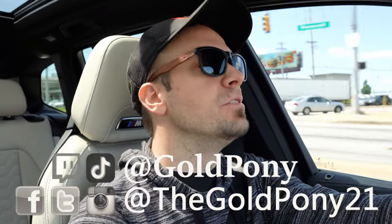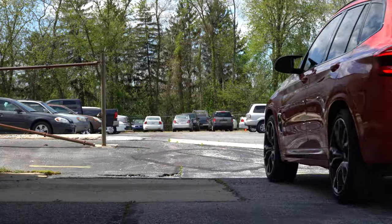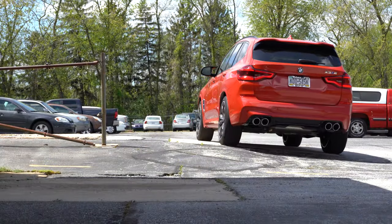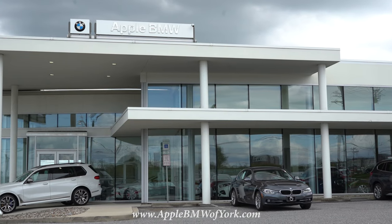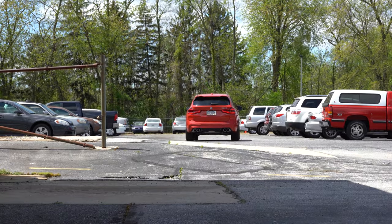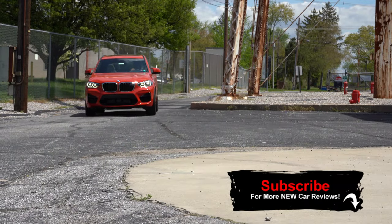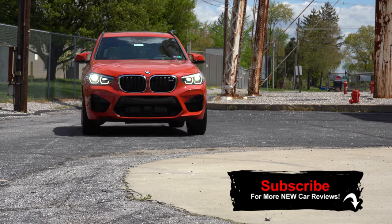What is up you guys, welcome back to another one. If you are new to the channel, I am GoldPony. I do new car, truck, and SUV reviews on YouTube, and today we are in the 2020 BMW X3 M courtesy of Apple BMW in York, PA. Always excited to drive any M car, including this X3 SUV. I will be going over everything about this one and testing everything out that I possibly can.